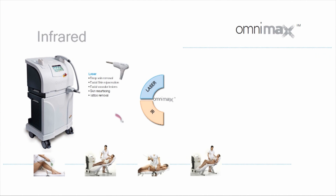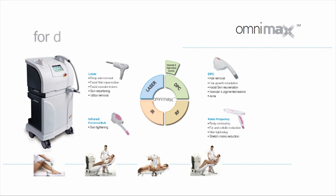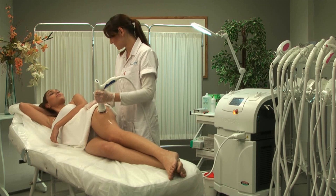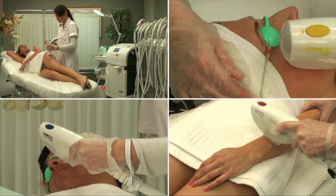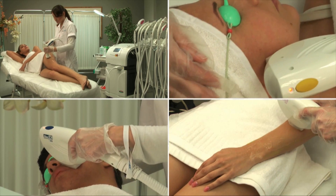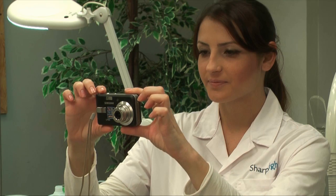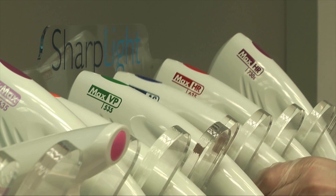Lasers, infrared, radio frequency and DPC for a vast range of applications such as body contouring, facial skin rejuvenation, hair removal and medical aesthetics. Sharp Light's unique integrated approach delivers optimized efficacy and superior results by enabling the combination of various comprehensive treatments and intensities from one multi-application hub.